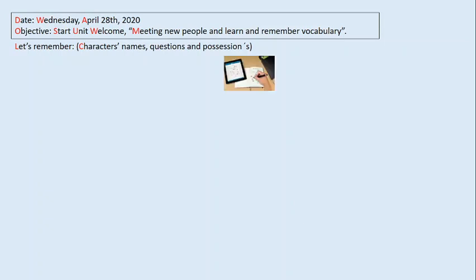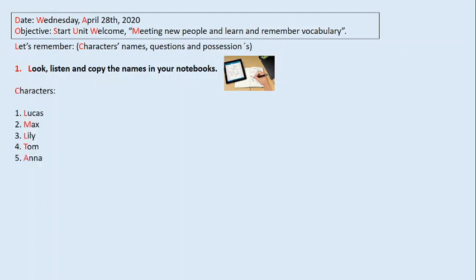When this icon appears, it says that you have to copy in your notebooks if you don't have the handout. Significa que tú puedes escribir en tu cuaderno si no tienes la guía. Number one, it says: look, listen and copy the names in your notebooks. Mira, escucha y copia los nombres en tu cuaderno. Characters.